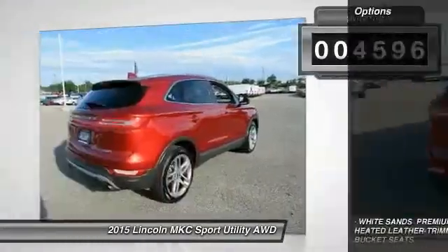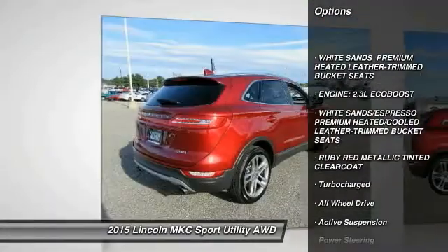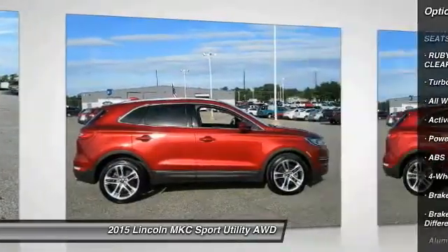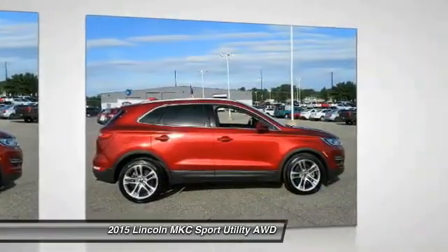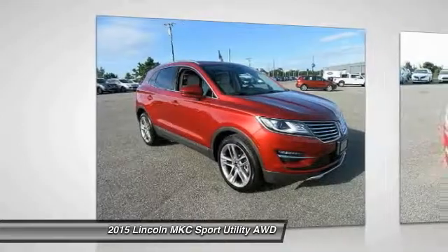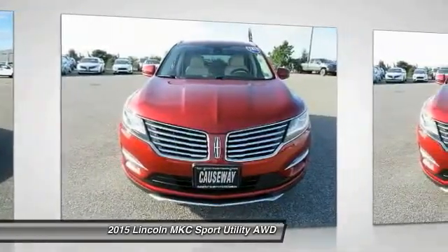This vehicle has less than five thousand miles. Here are some of this vehicle's great options: stability control, traction control, keyless entry, steering wheel audio controls, power passenger seat, remote engine start, anti-lock braking system, backup camera, all wheel drive, and Bluetooth. Your new ride is just a phone call away.